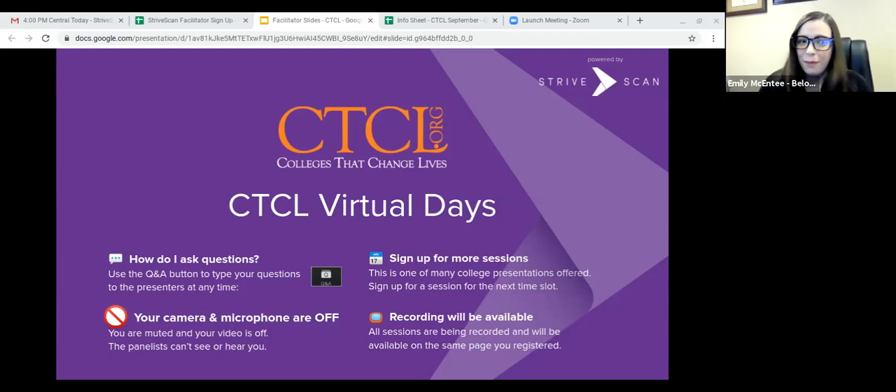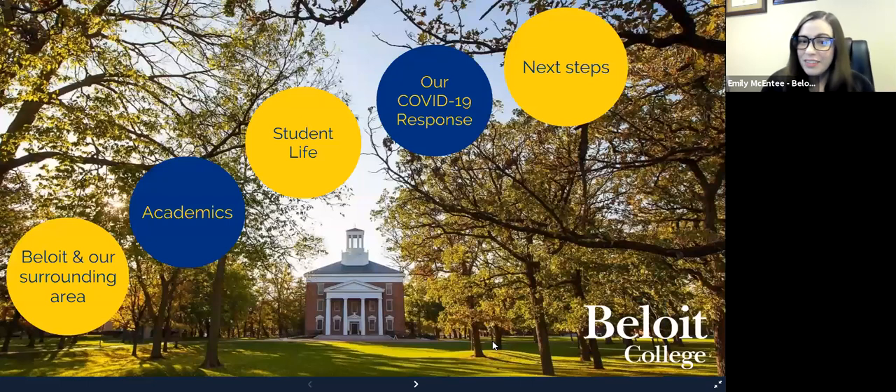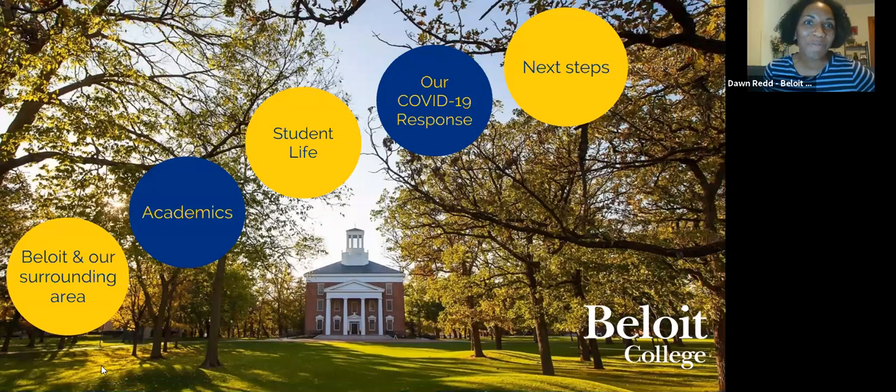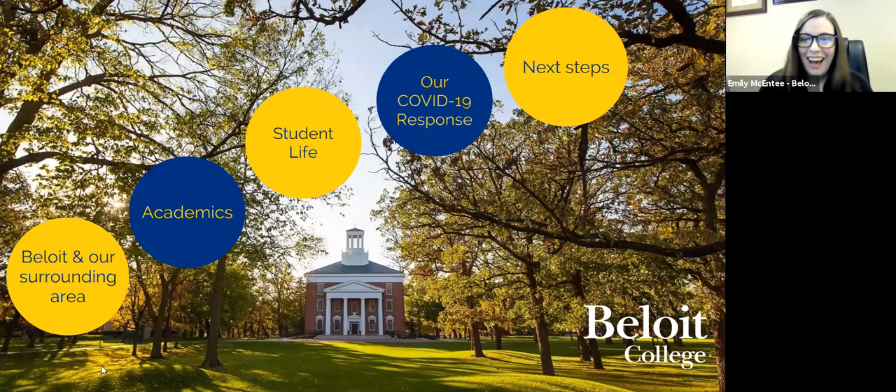While Dawn gets our presentation up, I'll introduce myself. My name is Emily McEntee. I'm the Associate Director of Admission here at Beloit College. And I am Dawn Redd. I am also one of our Associate Directors and work closely with our student-athletes. Dawn, you can go ahead and get us started.